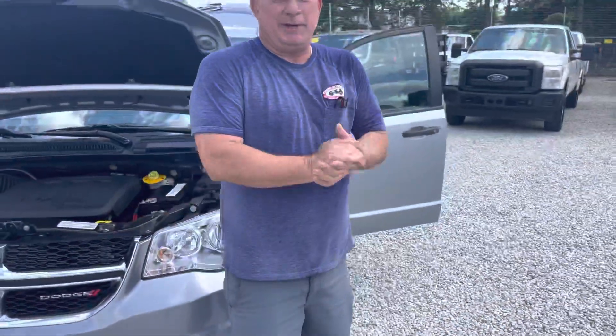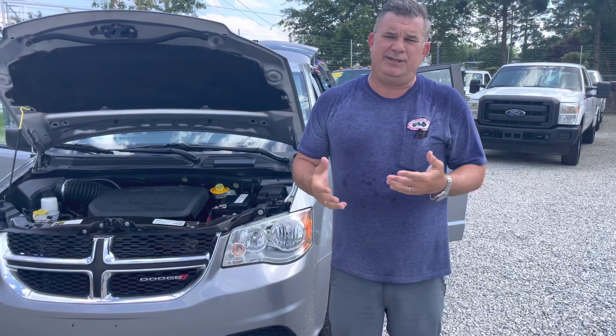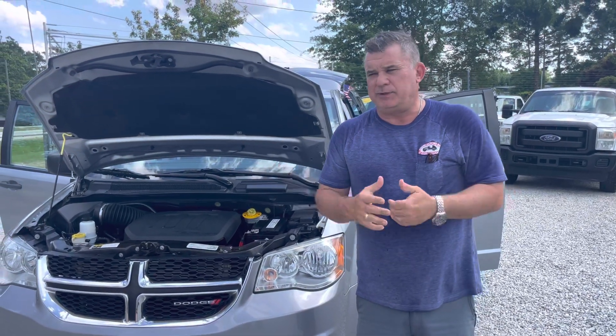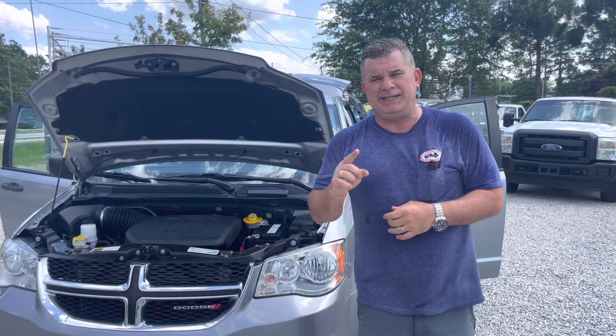If you've got any questions about this unit, please give me a call. My name's Nick Watson, Joseph Motors, 919-661-2886. Hit us up at the website, josephmotorsnc.com. Look forward to your call. Have a nice day.